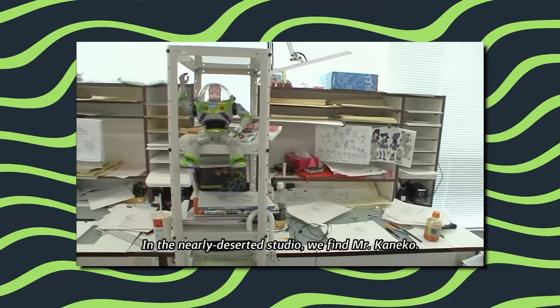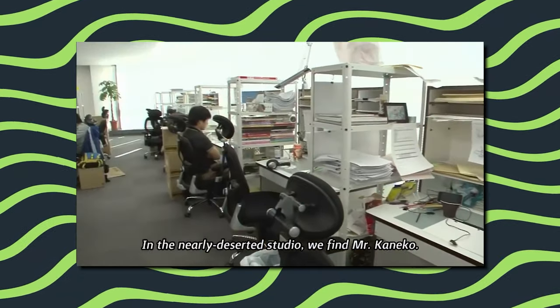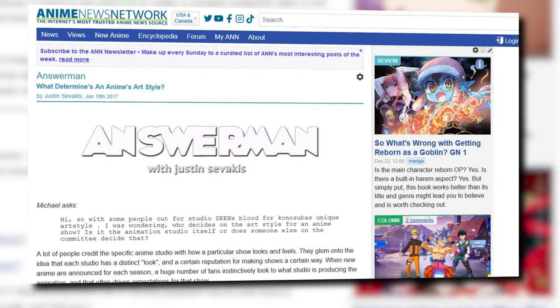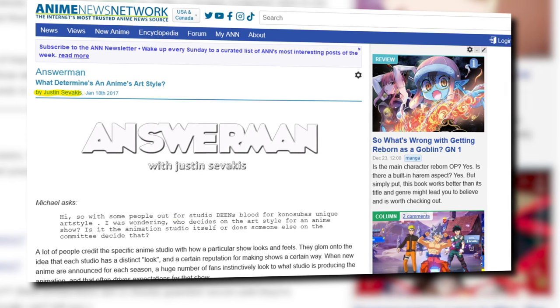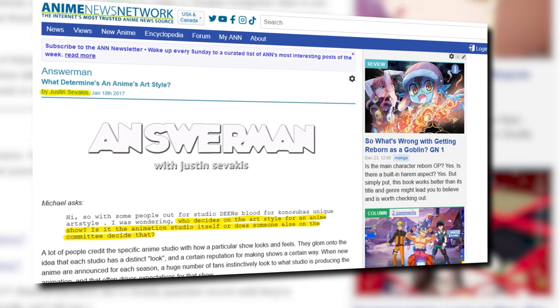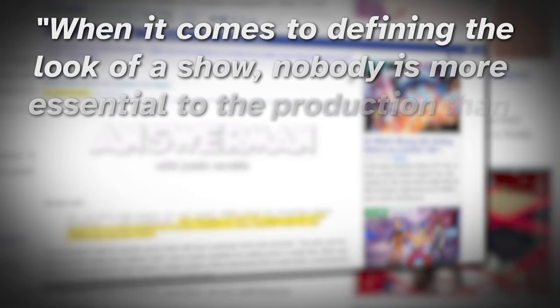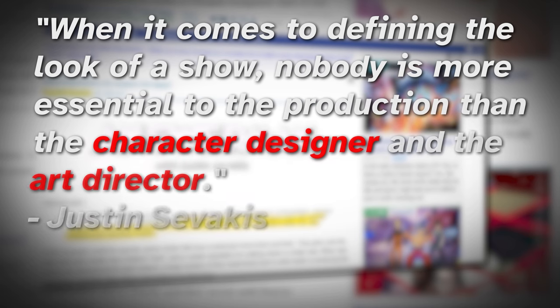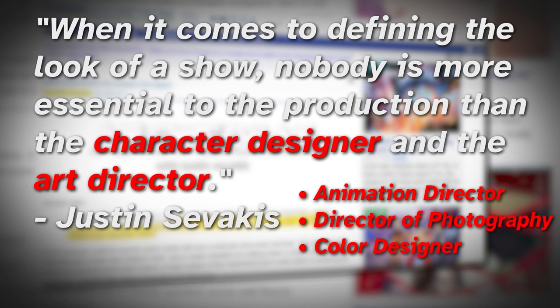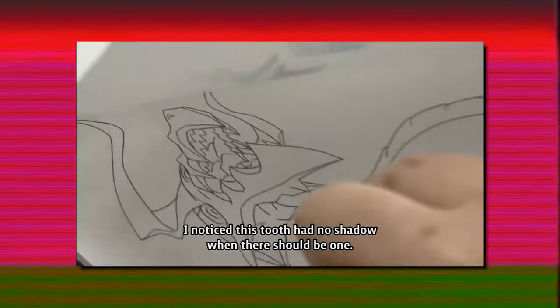And this is where our hunt for the studio style heats up. These directors, whether contracted out for a few episodes or working full-time, have the biggest influence on the looks of a show. In a 2017 article, Justin Savakis, the founder of Anime News Network, had a reader write in about this question. Savakis responded: "When it comes to defining the look of a show, nobody is more essential to the production than the character designer and the art director." He then lists a few other roles with key influence on a show's looks.